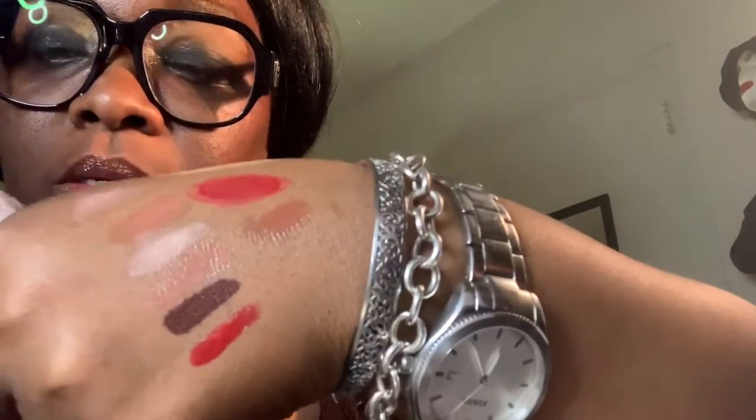Alright y'all, I have the Pout Bomb and this one is in Cookie. This is the color, and the color on my hand is sheer, so that one's sheer as well.